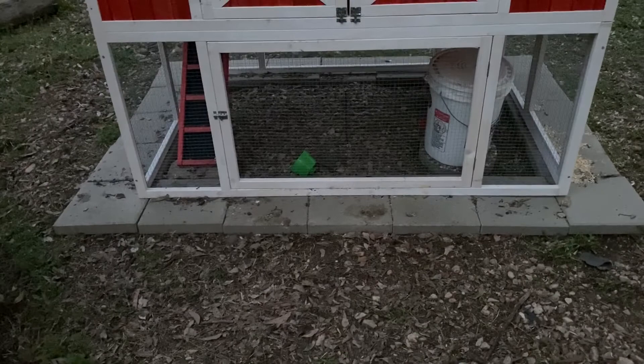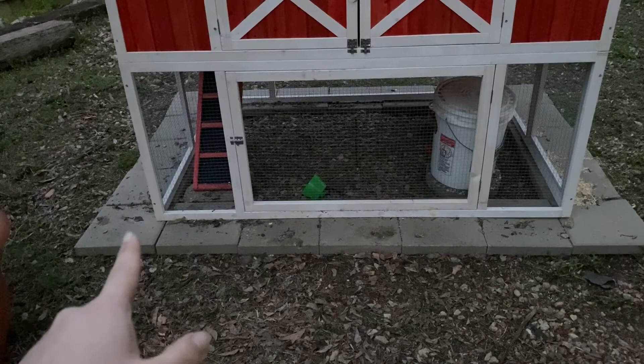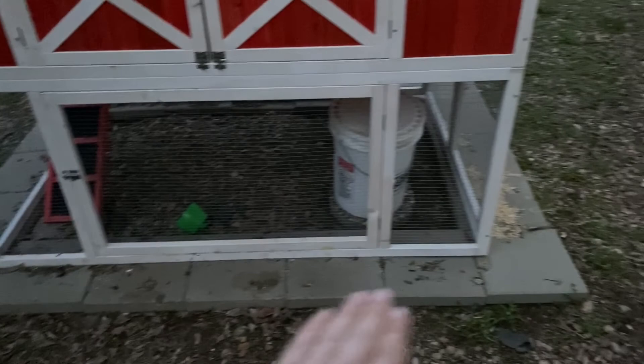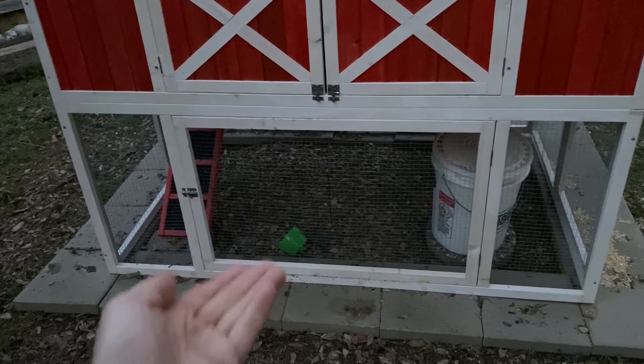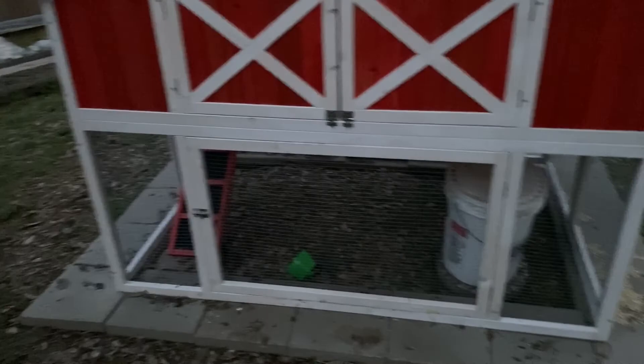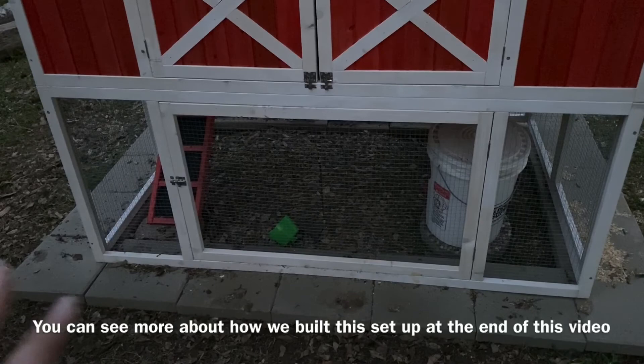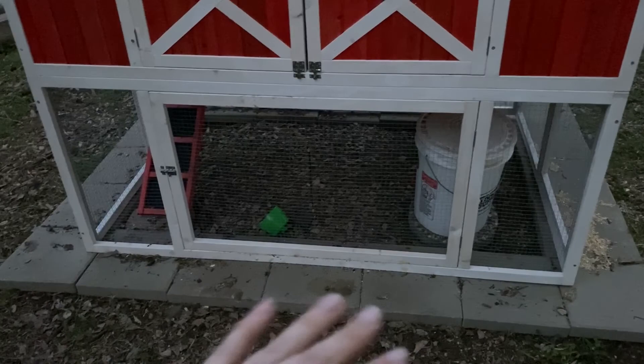So we ended up going to Lowe's. This is 20 pavers — I think $30 total for 20 of them. We had to level the ground, which was a huge pain and it's still not perfect, but there's no way a predator is going to be able to lift up a paver that the coop is literally sitting on and holding down. In retrospect, once you measure the dimensions of your coop and know where to lay out the stones and you've leveled the ground, this is absolutely perfect. If it rains, the chickens aren't going to mess with it — it's not going to get destroyed or muddy.